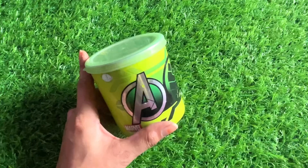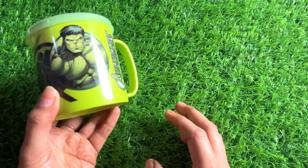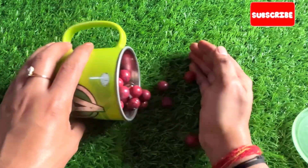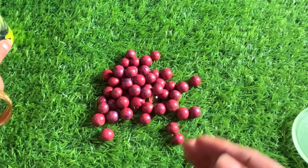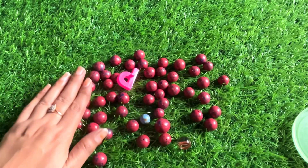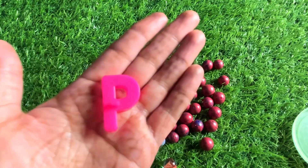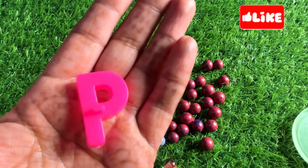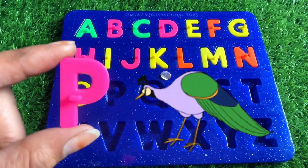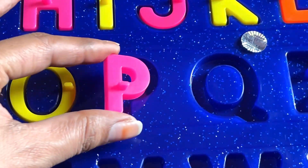Good job! Now we have a green color coffee mug. Let's open it — oh, some red balls! Wow, some beautiful red color balls. Here we got our next letter — it's a letter P. P is for peacock. Peacock is a dancing bird. So let's put in P right here.